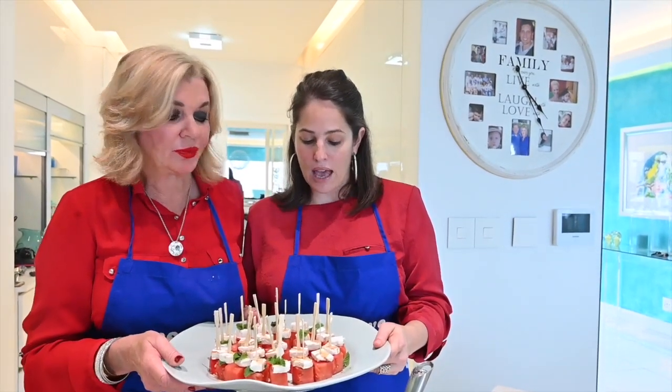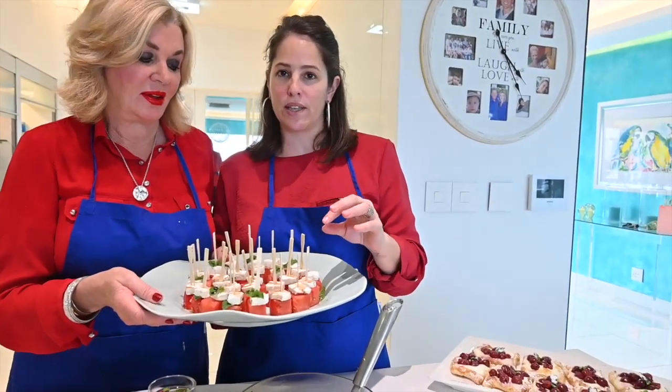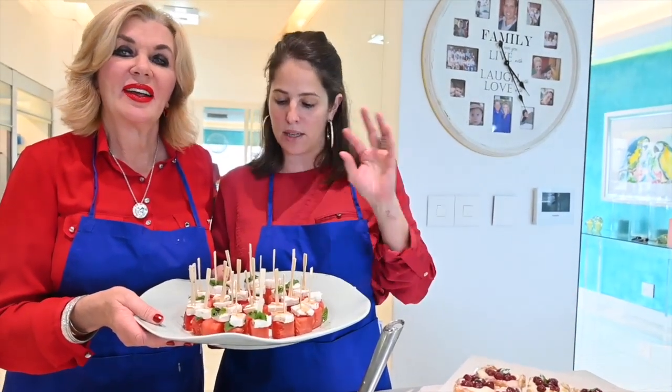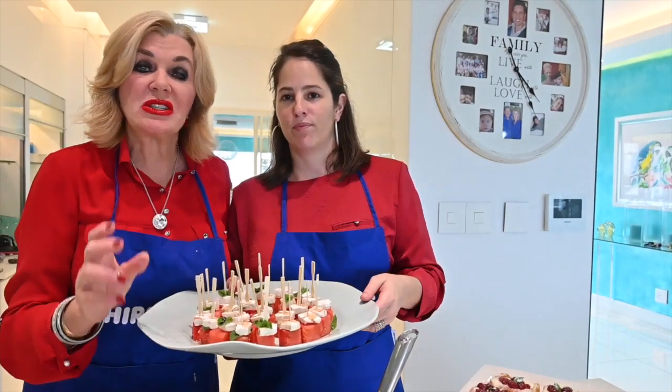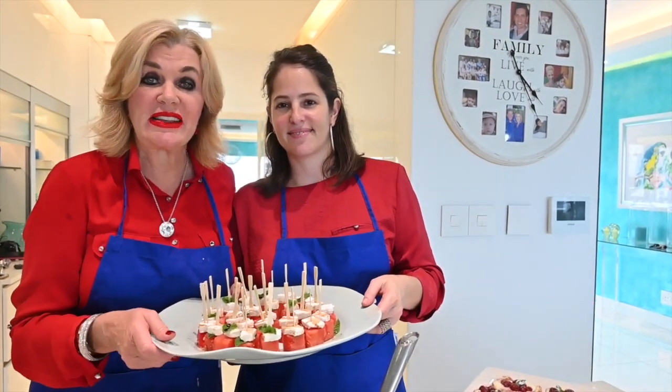Kelly, what do you think? I think the difference between the sweet watermelon and the salty feta and that little mint in between is a perfect little taste in your mouth — fantastic. So watch this space, we've got fabulous dishes coming to you every day from now right up until Christmas. Thank you.